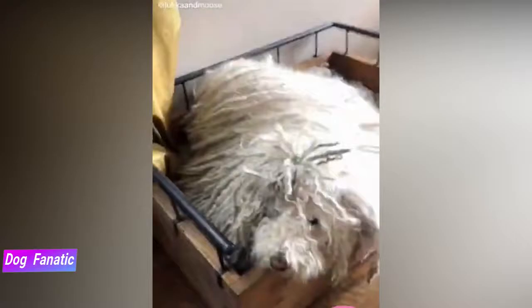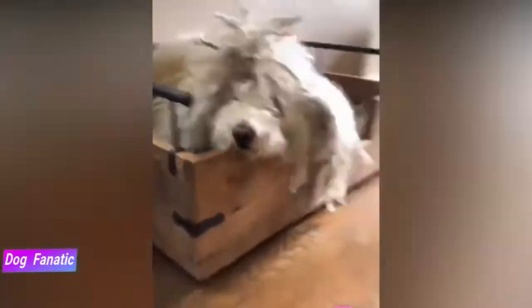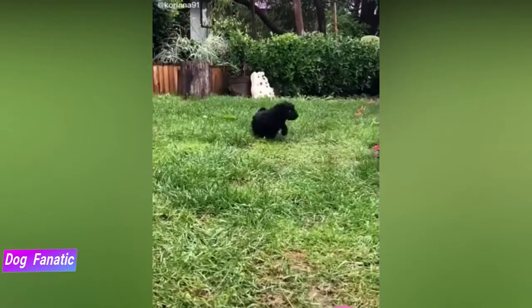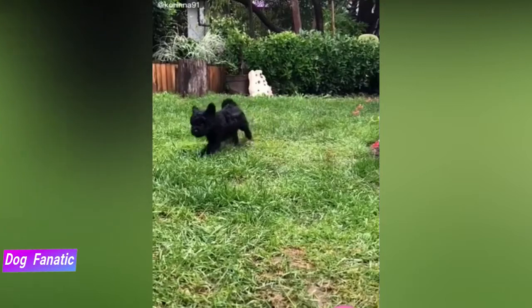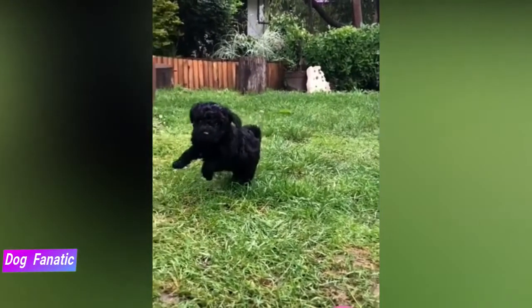Temperament doesn't just happen in a vacuum. It's affected by a number of factors, including heredity, training, and socialization. Puppies with nice temperaments are curious and playful, willing to approach people and be held by them. Choose the middle-of-the-road puppy — not the one who's beating up his littermates or the one who's hiding in a corner.